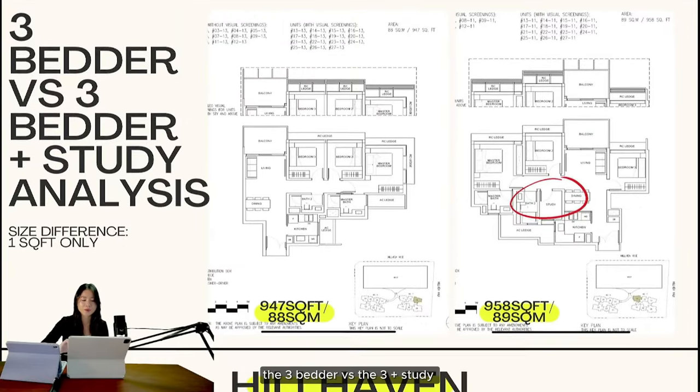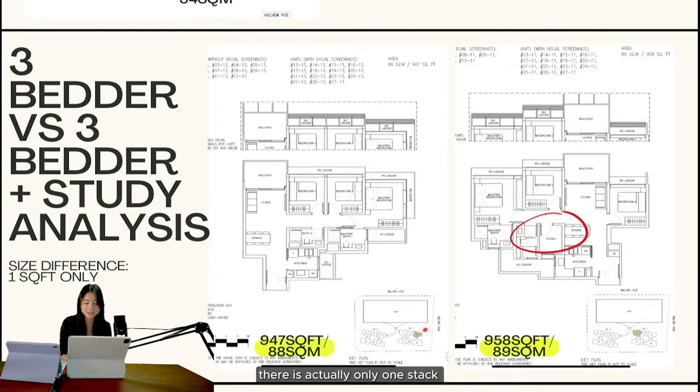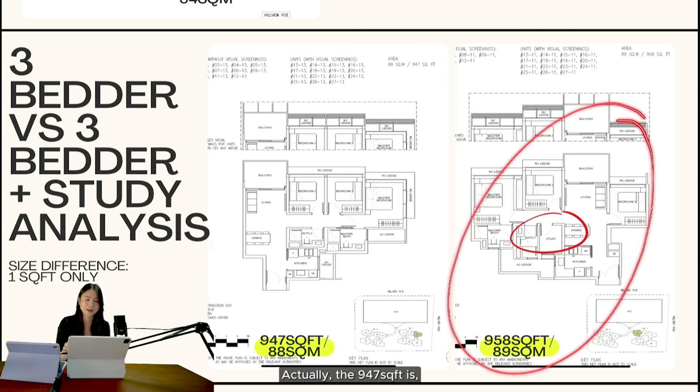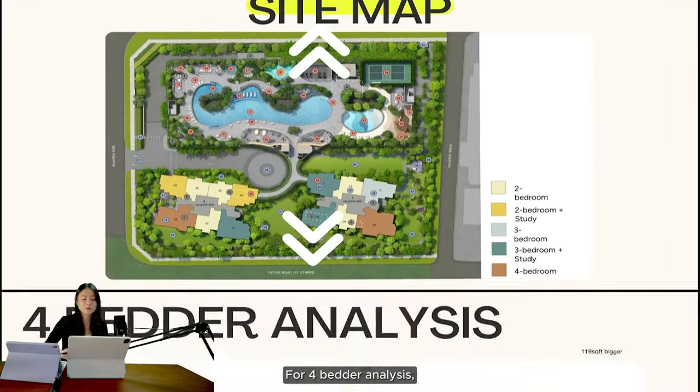Next I'll talk about three-bedroom versus three-plus-study. The reason I didn't cover the regular three-bedroom earlier is that there's only one stack of it, facing the pool side — north facing — at 947 square feet. The three-bedroom plus study smallest layout is 958 square feet: a difference of just one square meter, so the price difference won't be significant either, and the plus-study comes with an additional room. Nobody would complain about having one extra room. The 958 has very little corridor wastage too. Only consider the 947 if the 958 is completely unavailable.